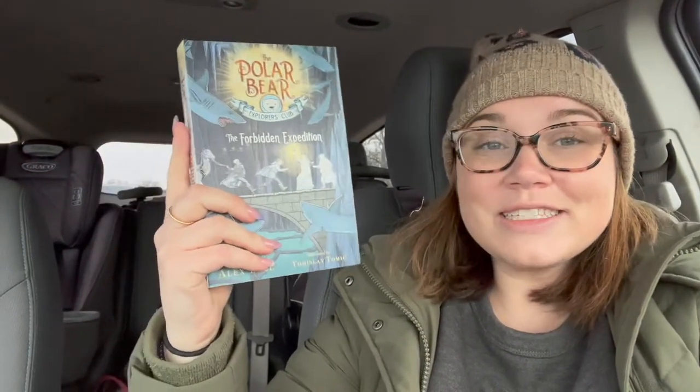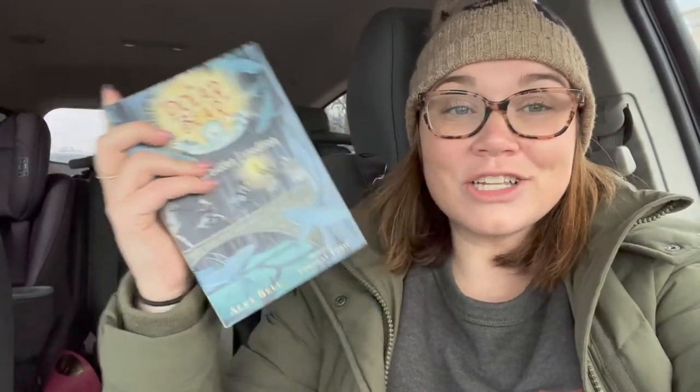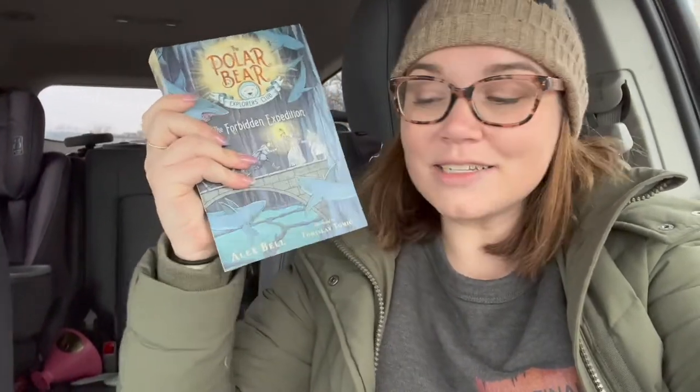The next one is The Polar Bears Explorer Club by Alex Bell — this is the second in the Polar Bears series and I just talked about it in a video. This is the prompt I doubled up on. I got this for Lisa's cozy read prompt because cozy reads to me screams middle grade. And then I also used it for Steph's prompt — matching my sweatshirt. We have a lot of grays on here and then the brown matches my label, and I literally just talked about this book in my Final Book Support Group prep video, so it felt really fitting.